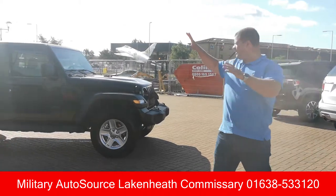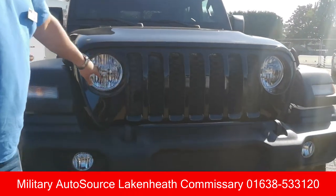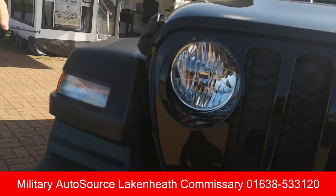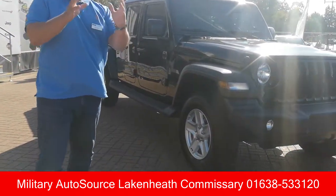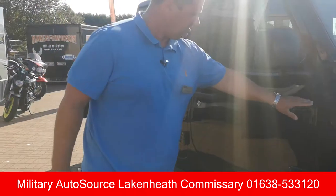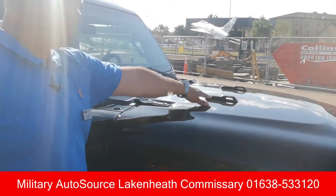Now for those of you who have seen the Unlimited Wrangler, it looks very similar with the bed on the back. Let's have a closer look at the exterior and see some of the Jeep DNA which you'd expect on all Jeeps. Seven-slot grille up front with rounded headlights and fog lights down in the grille. You've got the tow hooks on the front, and then round the side you've got that trapezoidal wheel arch, which is really good because that's what gives the Jeep its approach angle and allows the wheels to move up and down freely.